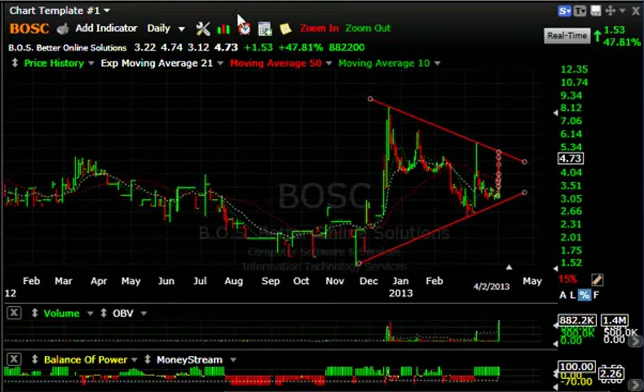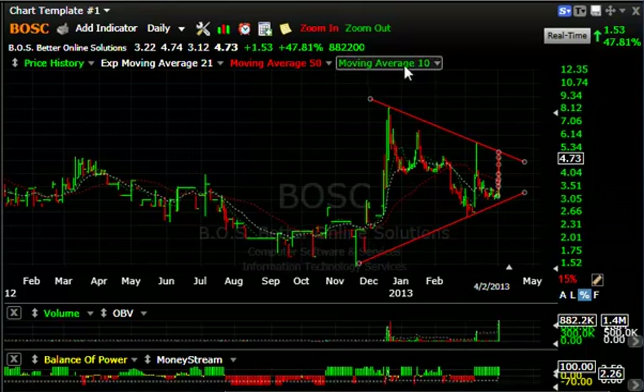BOSC — a really strange day today. You can see how volatile the stock is in these thin names. It only traded $882,000 — that was the biggest volume all year. It opened at $3.22, went up to $4.74, and closed a penny off the high.